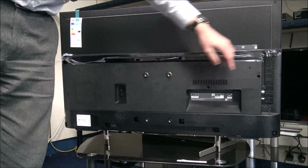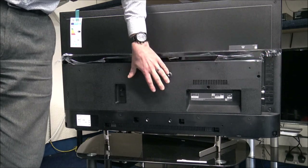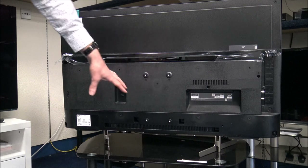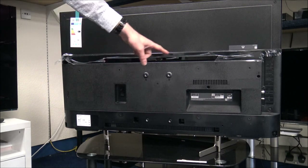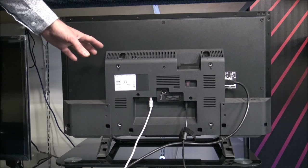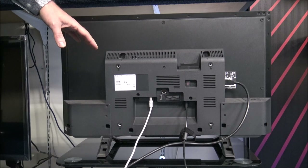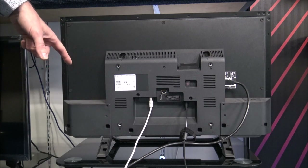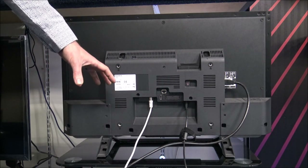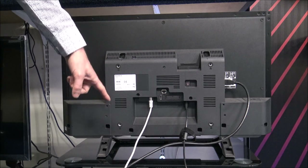Having connections on the side rather than just the back is an advantage when wall mounting — you're not troubled by cables coming out the back and interfering with the wall. Also, don't assume that a smaller TV will use a smaller mounting system. This Sony 32 inch, for example, actually measures 300mm by 200mm, so if you have a standard bracket at 100 by 100 or 200 by 200, it wouldn't fit this particular TV.